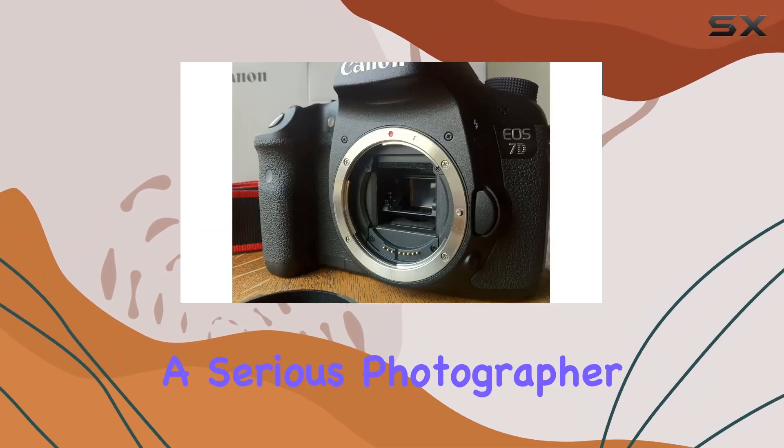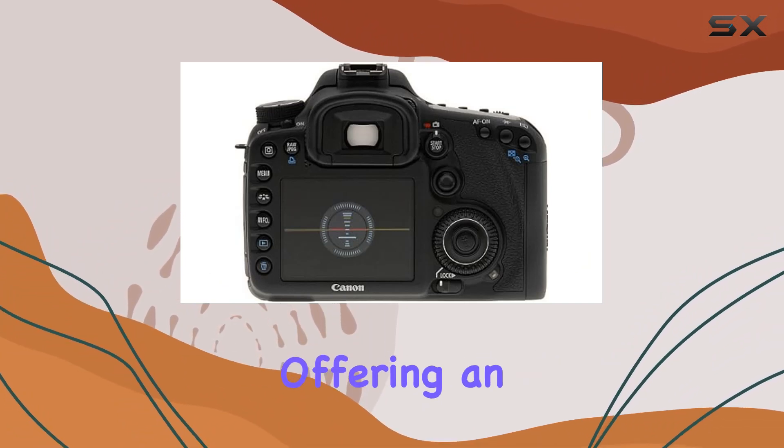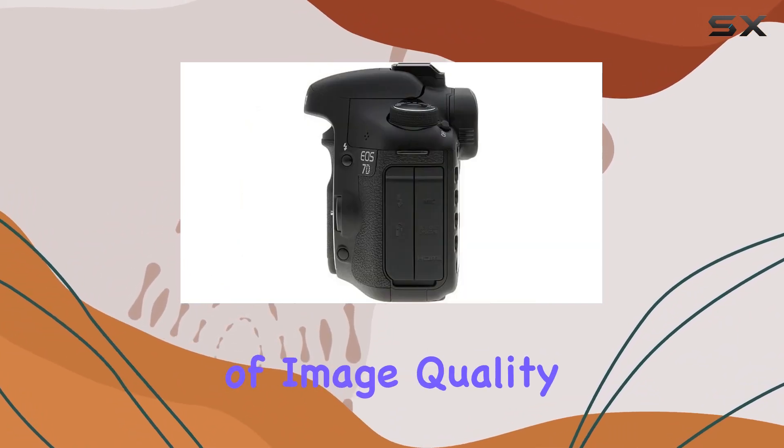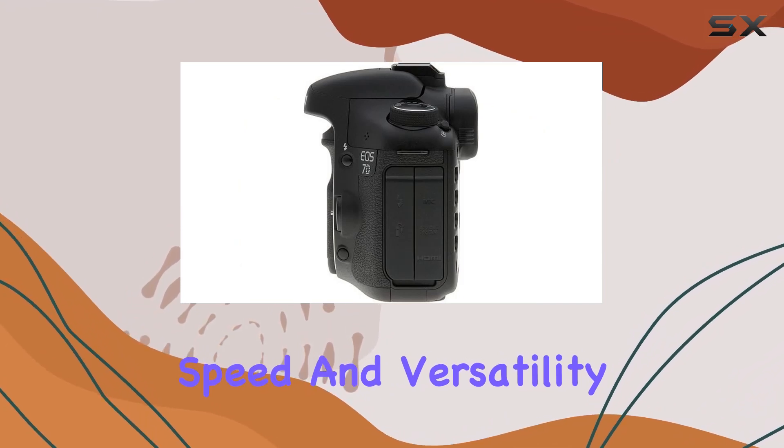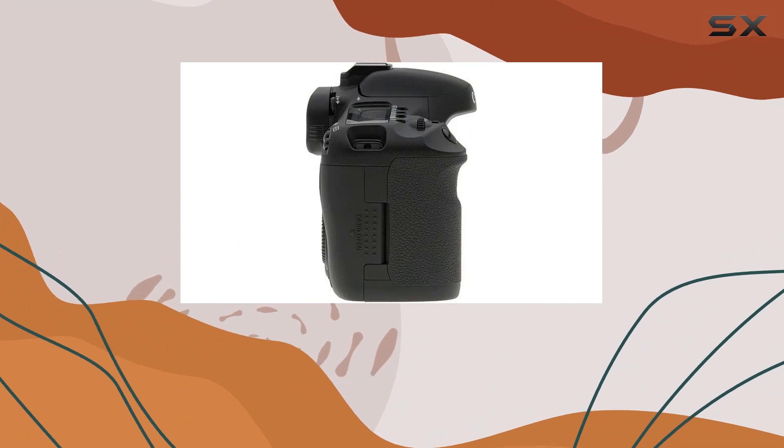Whether you're a serious photographer or a semi-professional, the Canon EOS 7D is a game-changer, offering an unparalleled combination of image quality, speed, and versatility. Join us as we explore the astonishing capabilities of this camera that goes beyond amazement.